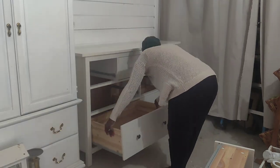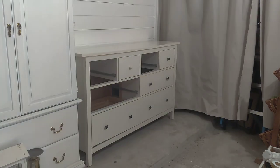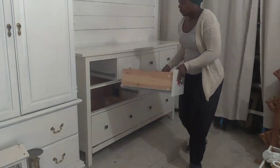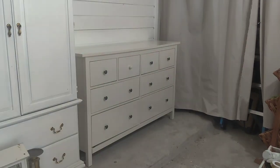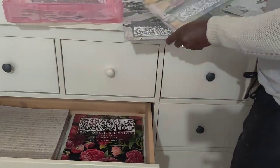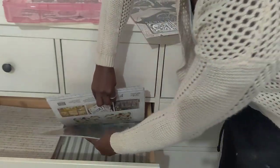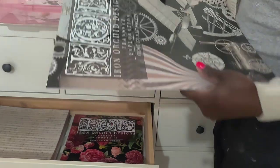I would have sold this dresser, but it's not real wood — it's an IKEA piece — so I don't want to sell it, but I think it's perfect for storing things for my workshop. The first thing I'm doing now that it's in place is sorting everything that I use.